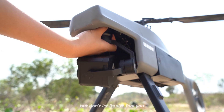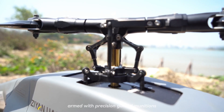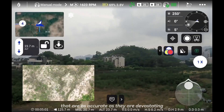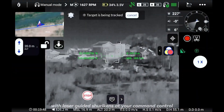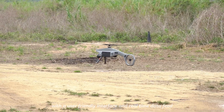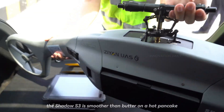But don't let its size fool you — this drone packs a punch. Armed with precision-guided munitions, the Shadow S3 can deliver pinpoint strikes that are as accurate as they are devastating. It's like having a ninja with laser-guided shurikens at your command. Control? Easy peasy. With a user-friendly interface and real-time data feed, flying the Shadow S3 is smoother than butter on a hot pancake.